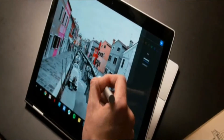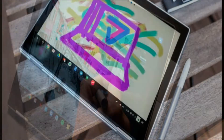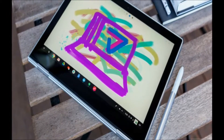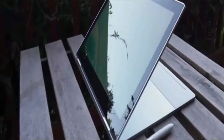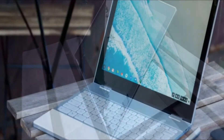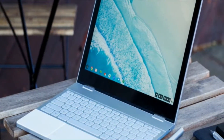The Google Pixel Book has a 12.3-inch display with Quad HD resolution and 235ppi pixel density, and supports up to 16GB RAM and up to 512GB SSD. Buyers can choose between Core i5 and Core i7 processor options. It has a 10-hour battery and uses a USB Type-C charger.